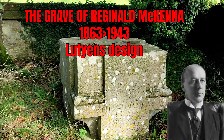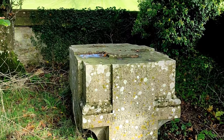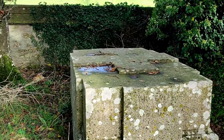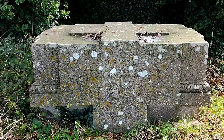Although he was in the Asquith government, he ended up being chairman of the Midland Bank. And you can see by this that Lutyens has put a good, solid grave here. It's a moulded — look at the size of it — absolutely amazing, truly impressive in every way.